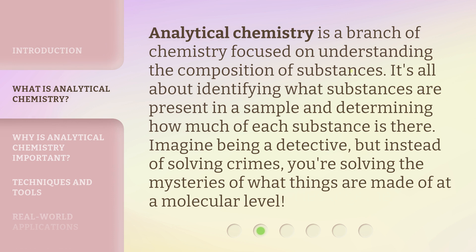Analytical chemistry is a branch of chemistry focused on understanding the composition of substances. It's all about identifying what substances are present in a sample and determining how much of each substance is there. Imagine being a detective, but instead of solving crimes, you're solving the mysteries of what things are made of at a molecular level.